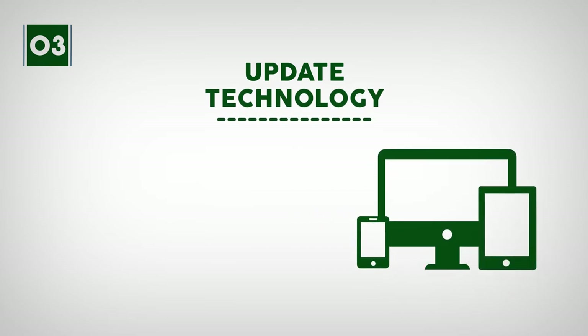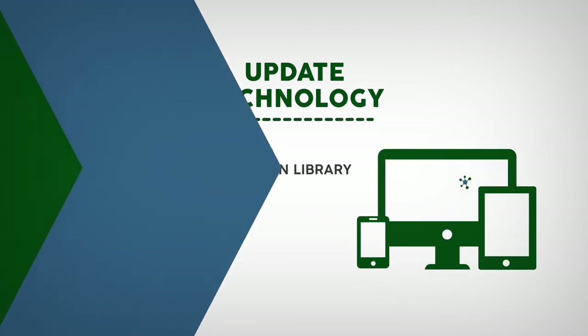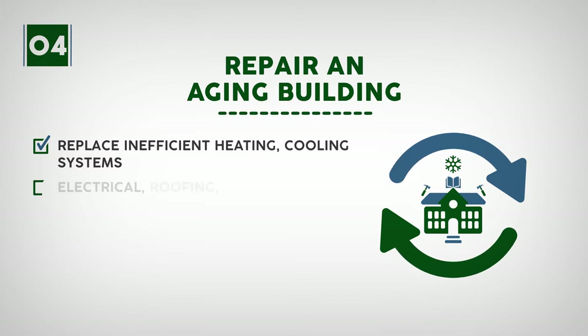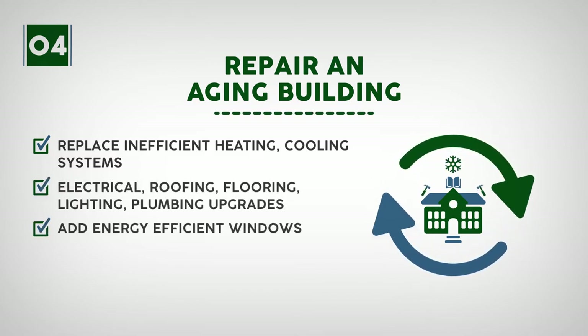Three: update technology — install modern wiring and technology to meet modern library standards. Four: repair an aging building — replace inefficient heating and cooling systems, with electrical, roofing, flooring, lighting, and plumbing upgrades, and add energy-efficient windows.